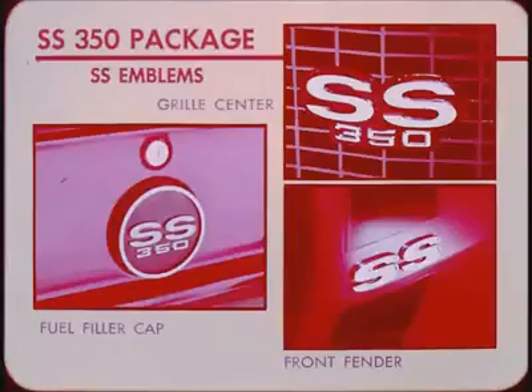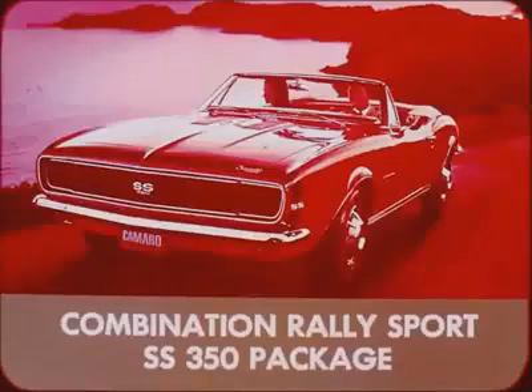SS letters are on the side of the front fender and also inside on the steering wheel hub. The Rally Sport package and the SS350 package combine to mark this Camaro owner as a person who demands the ultimate in appearance and performance.